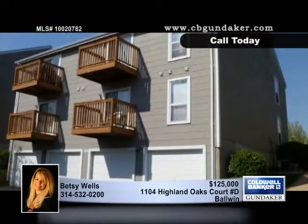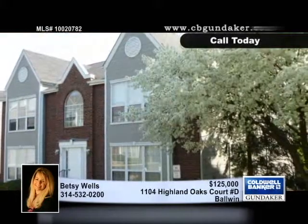There's so much to see inside this well-outfitted property. Make an appointment to see it with Betsy today.